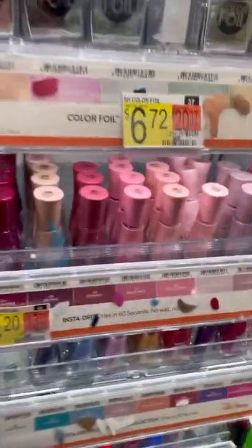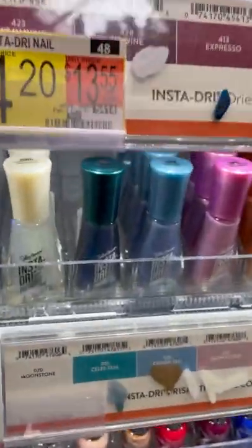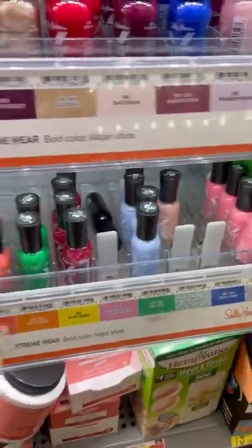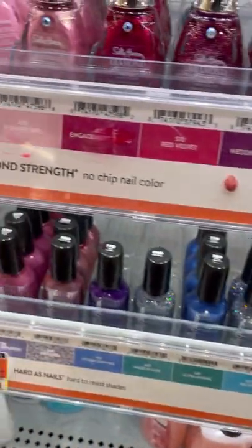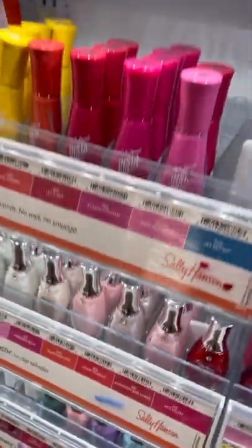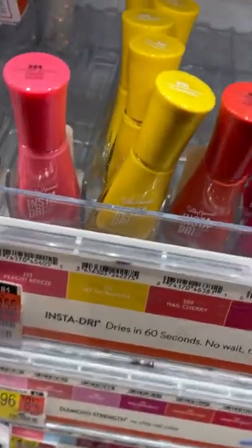Does anyone remember when the price of these Sally Hansen Insta-Dri used to be much less than four to five bucks? And the Sally Hansen Extreme used to be like a dollar fifty or so. And the Sally Hansen Hard as Nails — those ones at the bottom — those should be like 99 cents.